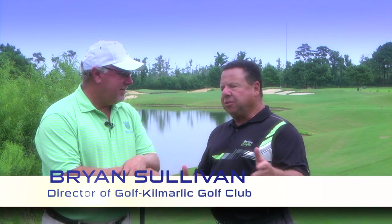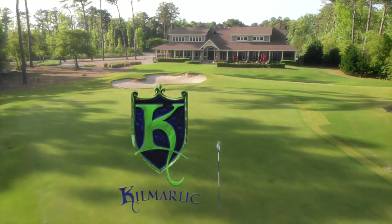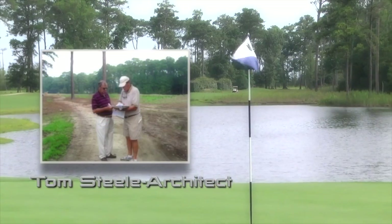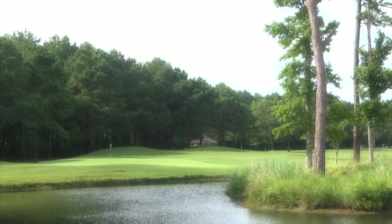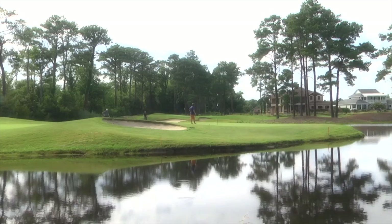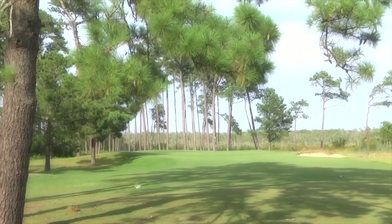We're with Brian Sullivan, Director of Golf here at Kilmarlick Golf Club, a real jewel in the entire Outer Banks area. We're standing on the third tee. Tell us a little bit about the style of this course and this somewhat unknown architect, Tom Steele. This was the second course that he did — he also did one in Virginia called Nancemon River. We were lucky to have Tom design the course. He was here every day and it really made the difference. People can see the little things that were done that make the difference.